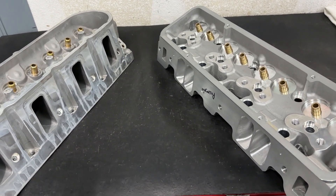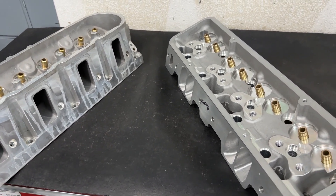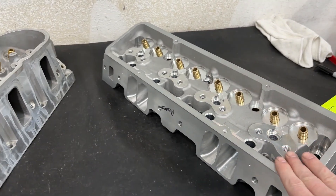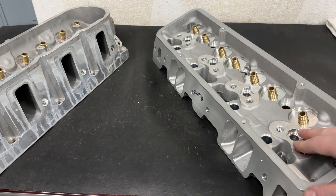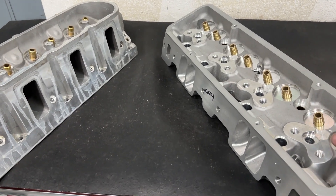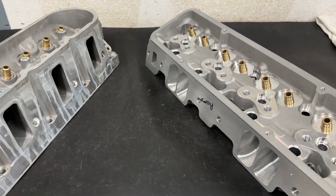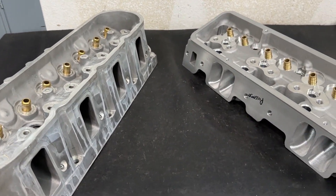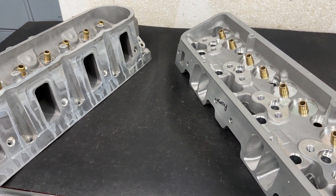Everybody likes to compare sizes of heads, because that's what we do with velocity. We're like, hey, this is a small block Chevy head, and this is an LS head. We like to compare the heads by sizes — comparing them with CCs. Because that's the thing everybody seems to publish: CCs. Well, that's probably one of the worst things to compare a head by.